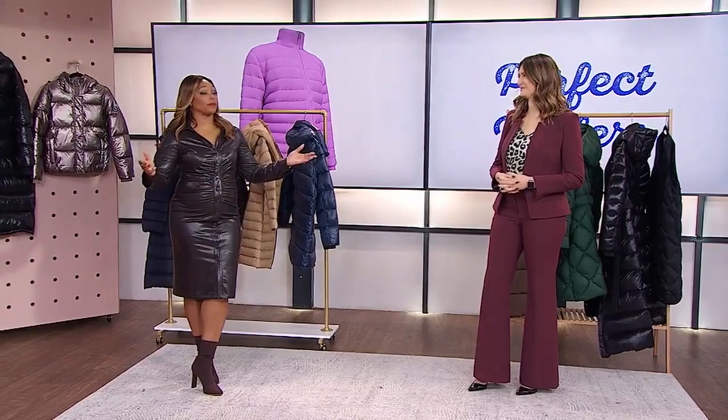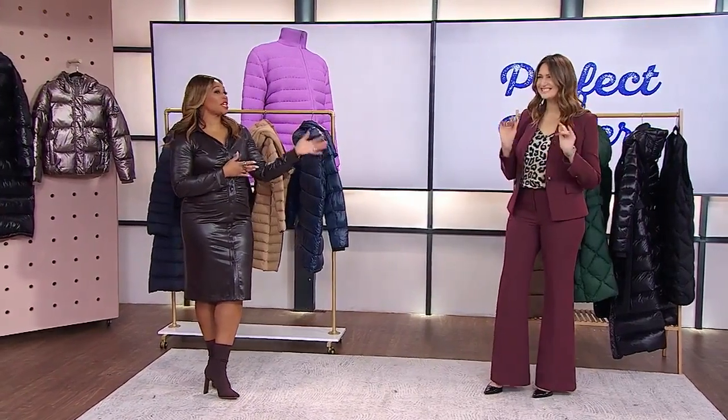Welcome back. It is getting colder out there and if you're on the hunt for a new winter jacket, chances are you're looking into a puffer jacket to stay warm. We're all wearing them. Eva Gravesic is here to share what you need to know before you buy one.